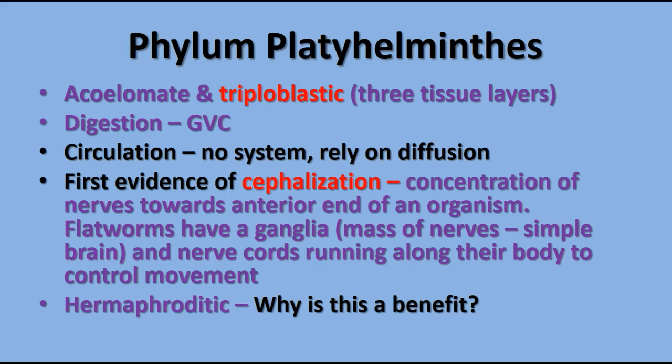In the phylum platyhelminthes we see the first evidence of cephalization. Cephalization is the development of a head region, defined as the concentration of nerve endings and sense organs toward the anterior or front end of the organism. Flatworms don't have a brain, but they do have ganglia — masses of nerve cells — that organize into a simple brain-like structure. They have nerve cords running along the length of their body to help control movement.